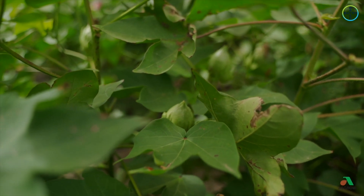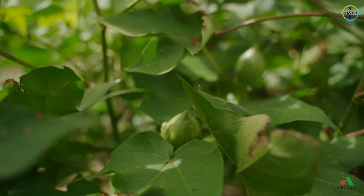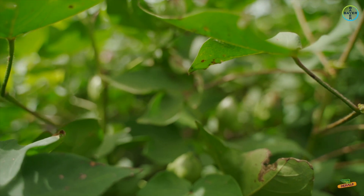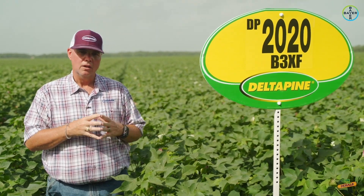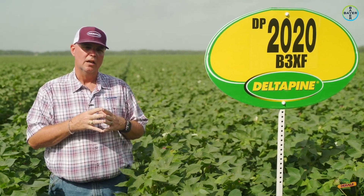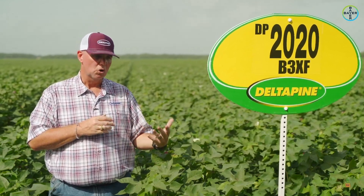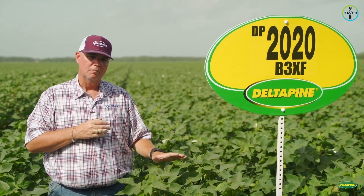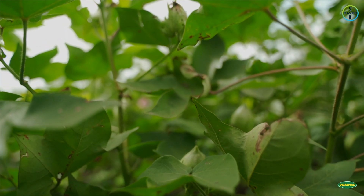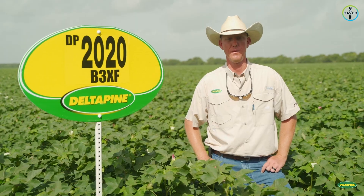Unfortunately, we were not able to get a lot of our supply to you in time to plant for this year. We were able to get it into several of our trials, so we're hoping to provide you with that yield data. This product has excellent yield potential as well as fiber quality, and it's a medium stature plant much like 2012 — large seeded and very aggressive growing, but responds very well to our PGRs.